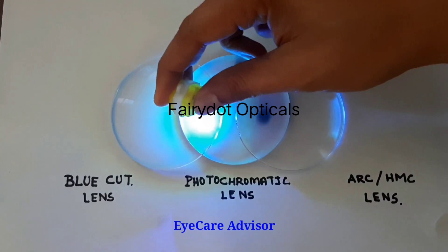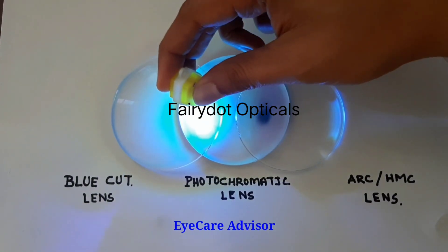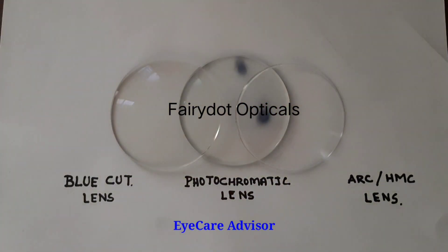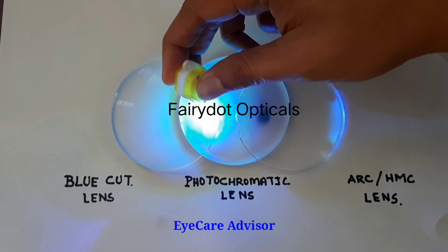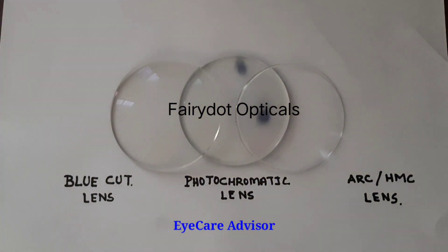Now I put it on the blue cut lenses, and even if I hold it for a little bit longer time, it is not making any effect. So it clearly shows it cuts out UV — it has total UV protection. Plus it also gives protection from blue light. This is how you can understand the benefit of the blue cut lenses.